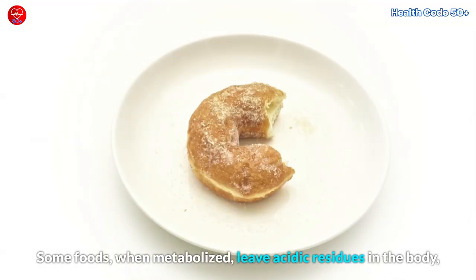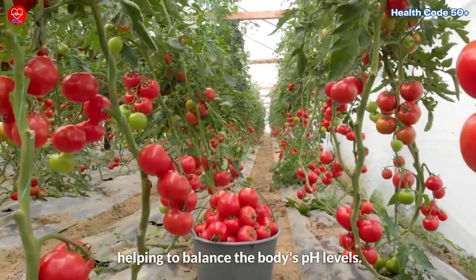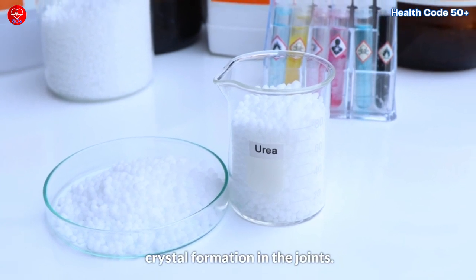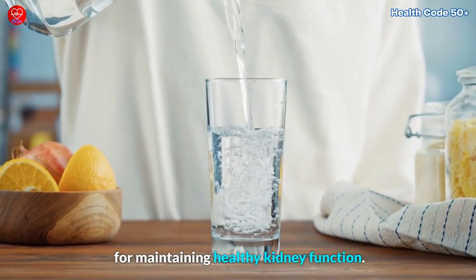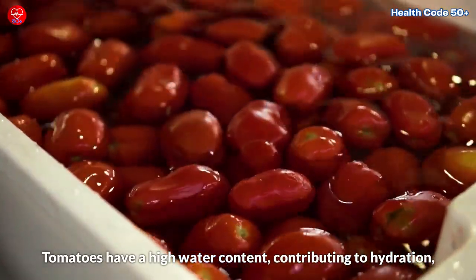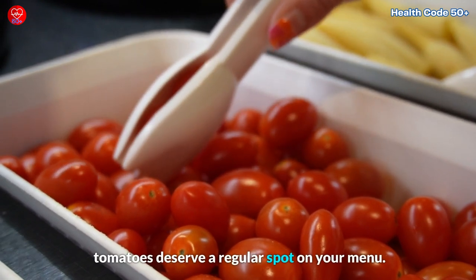Some foods, when metabolized, leave acidic residues in the body, which can potentially increase the risk of gout attacks. Tomatoes, on the other hand, have an alkalizing effect, helping to balance the body's pH levels. This can be beneficial for individuals with high uric acid levels, as it may reduce the likelihood of uric acid crystal formation in the joints. Staying adequately hydrated is essential for maintaining healthy kidney function, and the kidneys play a crucial role in filtering and excreting excess uric acid. Tomatoes have a high water content, contributing to hydration and supporting kidney function and the removal of uric acid. So whether in salads, sauces, or sandwiches, tomatoes deserve a regular spot on your menu.